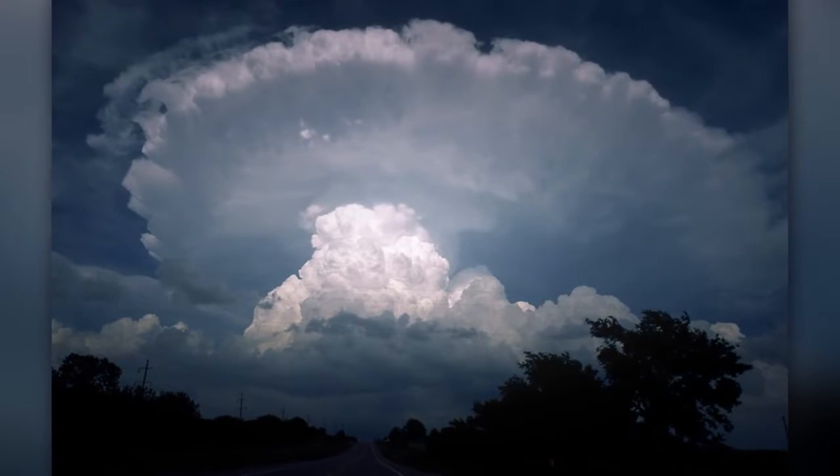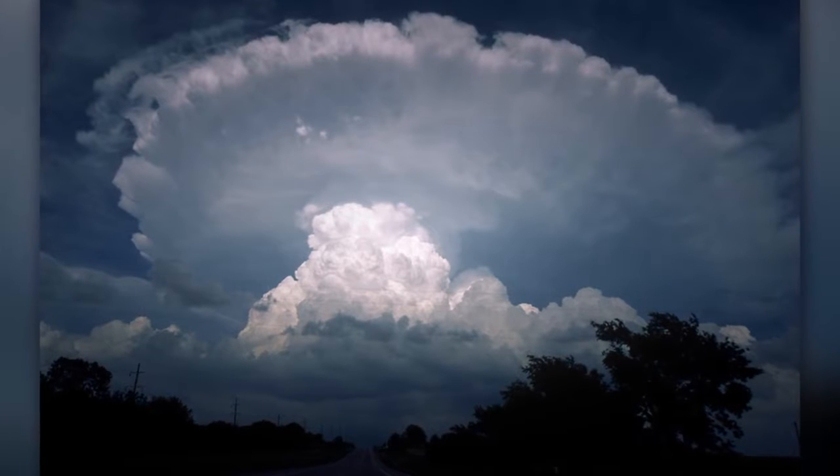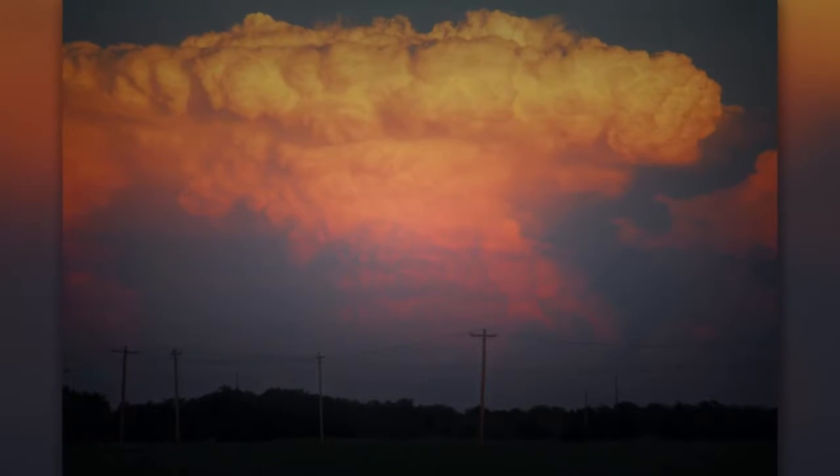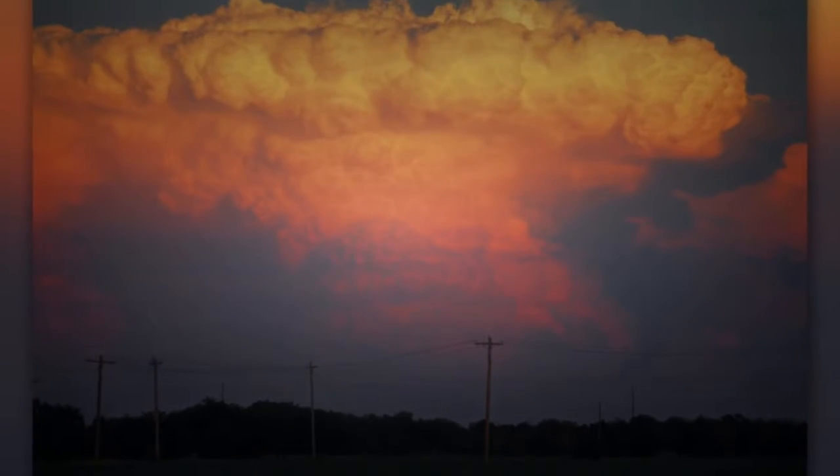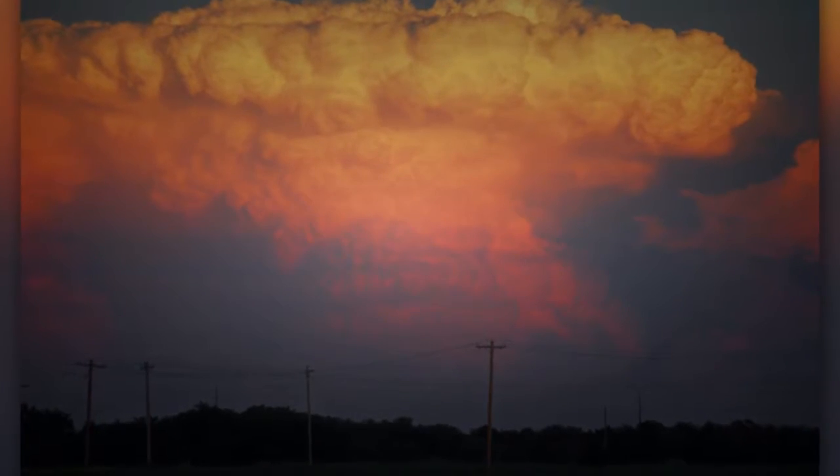Anvil clouds can spread hundreds of miles downwind from the actual thunderstorm. Anvil clouds get their unusual shape when the air rises in a thunderstorm and expands and spreads out when it clashes on the bottom of the stratosphere.